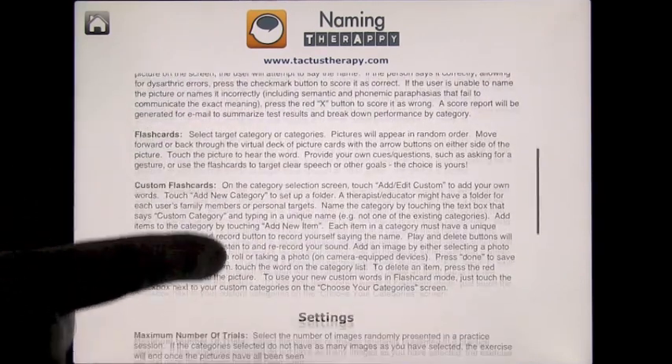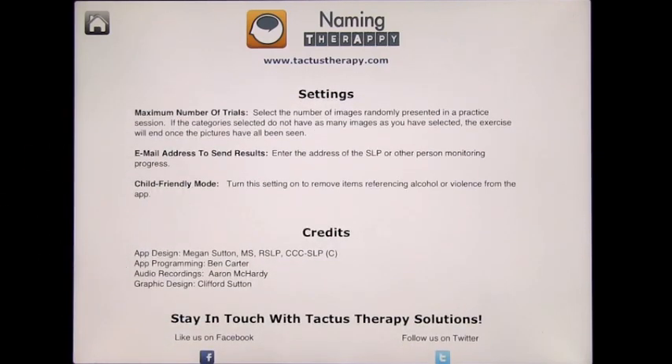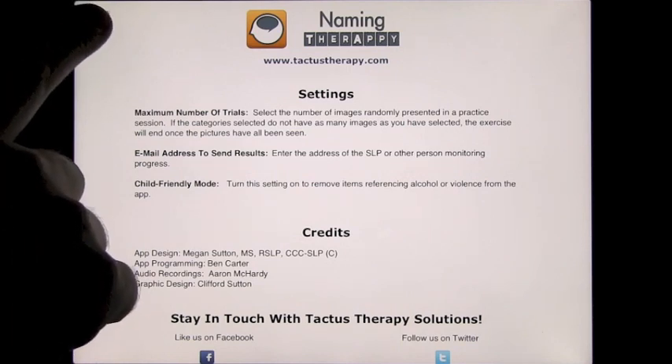As you scroll through the information screen, it gives you instructions on how to use it. You can turn a child-friendly mode on, which removes any reference to alcohol or violence from the app. It's good to keep in mind that this can be used for older adults as well.